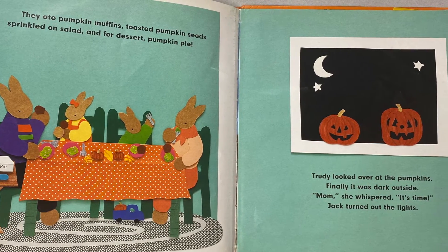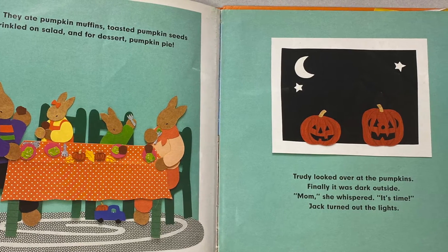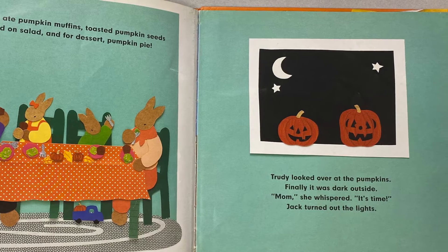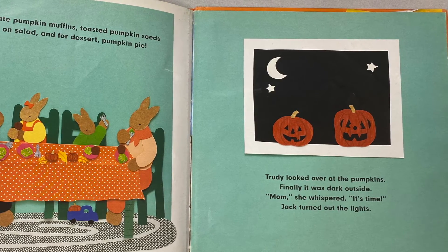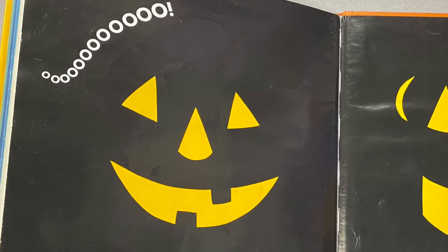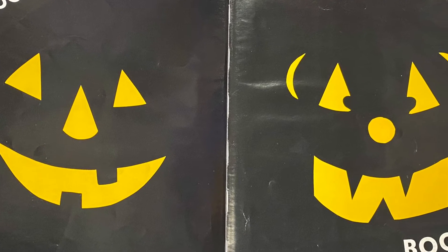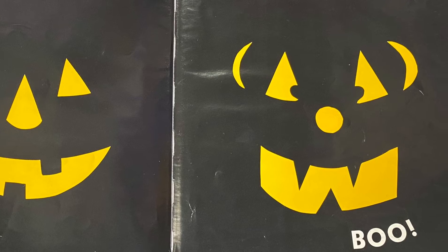Trudy looked over at the pumpkins. Finally, it was dark outside. "Mom," she whispered, "it's time." Jack turned out the lights. I hope you enjoyed that story — I love that one, Pumpkin Day. There's so much information that you can learn about pumpkins. It's so terrific.